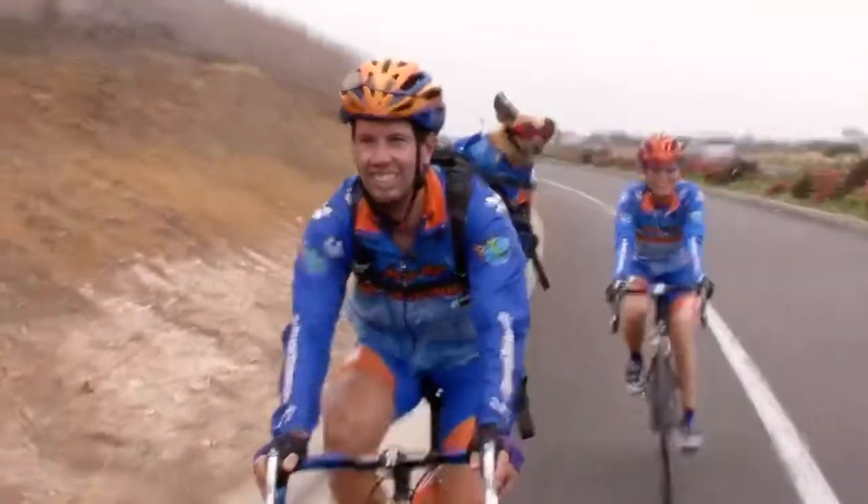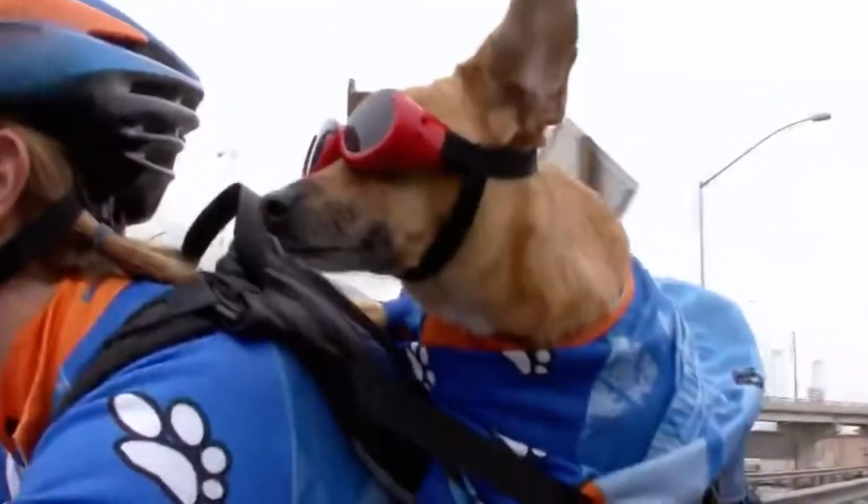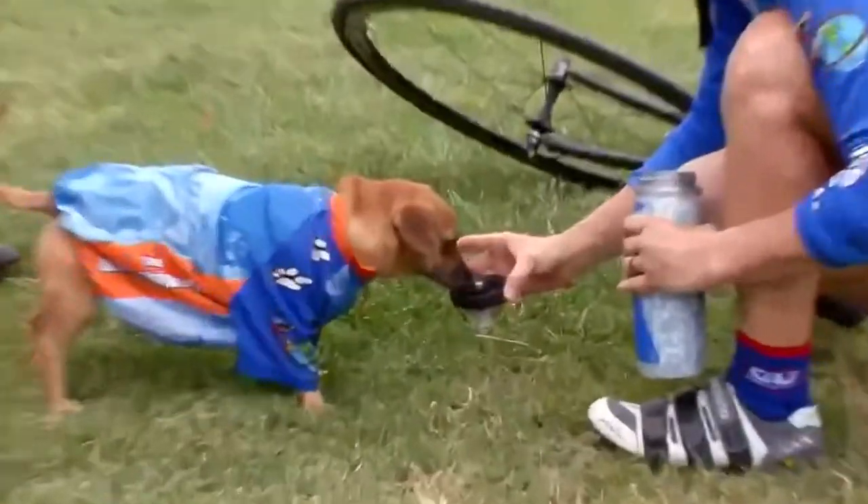Goo loves to ride. His favorite place is right above our shoulder whenever we're riding. When he taps you on the shoulder, he wants you to go faster. A tap means Goo has the need for speed.